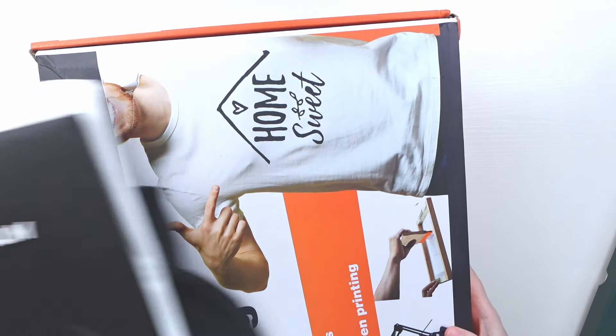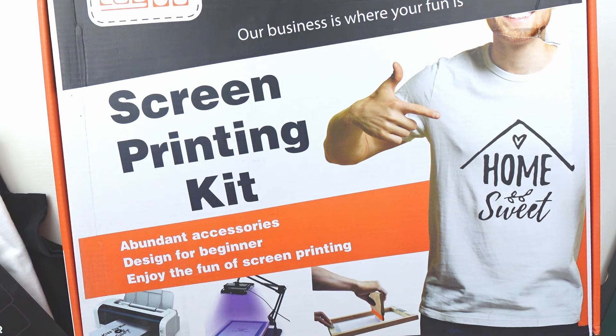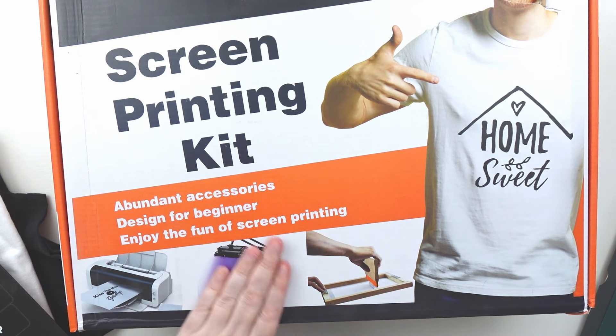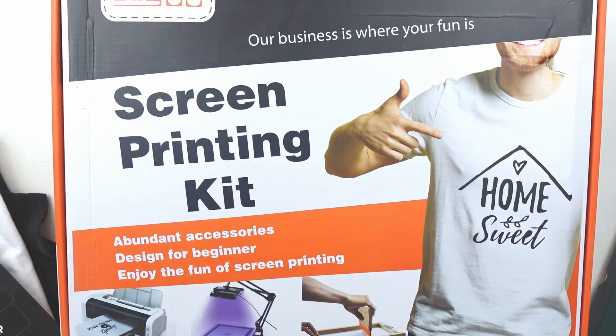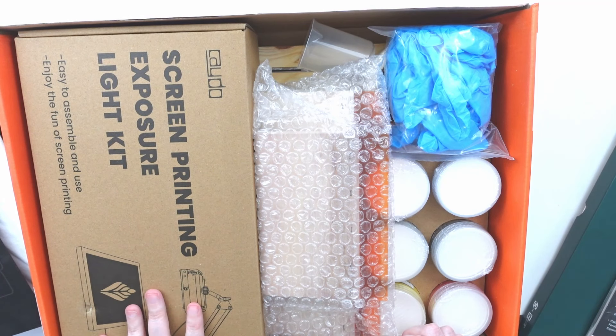Then we have this big stack, and the main item is a massive screen printing kit. Screen printing is something I've always wanted to try — the very hands-on process. This kit is all-inclusive: you even get the special light you need to burn your screen to transfer your design. It comes with an exposure light kit to simulate a darkroom. I think I'll use my mini walk-in closet since it has no windows and is dark enough to burn the screen.